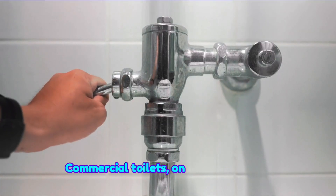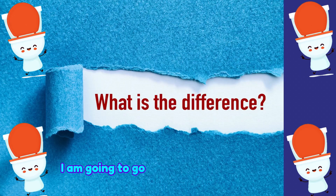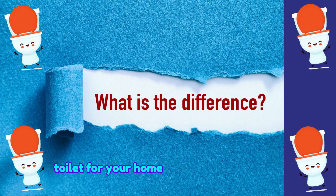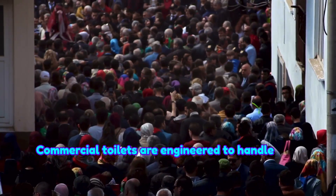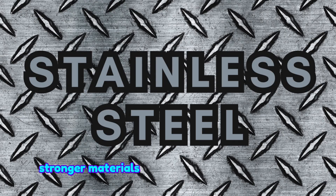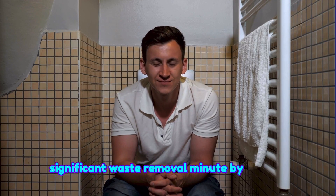Commercial toilets, on the other hand, are a whole other breed entirely. I am going to go through the differences and why you should be buying a commercial toilet for your home instead of residential. Commercial toilets are engineered to handle high traffic, built with a high degree of durability — stronger materials to handle all those flushes and significant waste removal minute by minute.